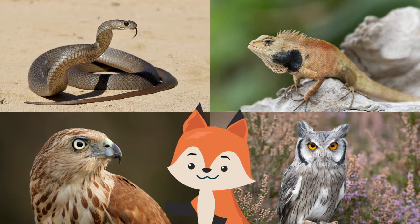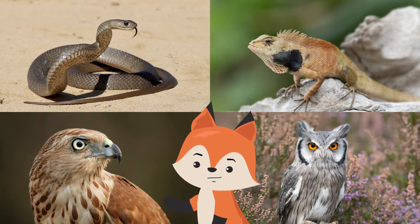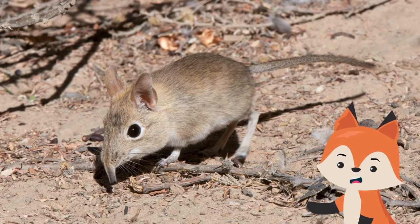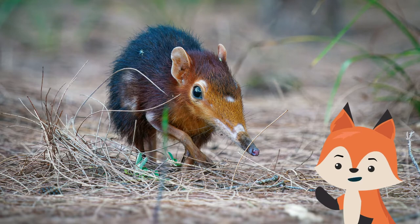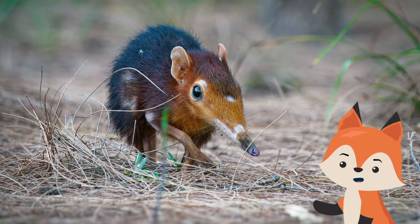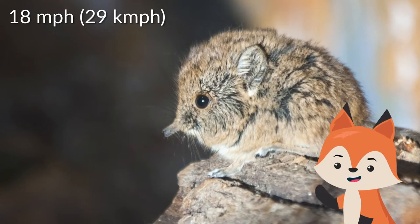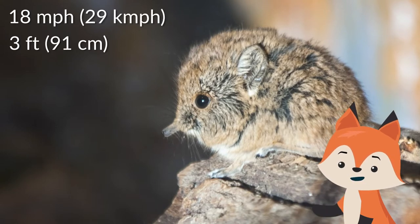Because they are so small, the shrews face a number of predators including snakes, lizards, and various birds of prey such as hawks and owls. However, shrews are well adapted to their habitats — not only are they masterfully camouflaged by their coloring, but they are also very speedy and nimble. Most elephant shrews can run up to 18 miles per hour and leap three feet into the air.